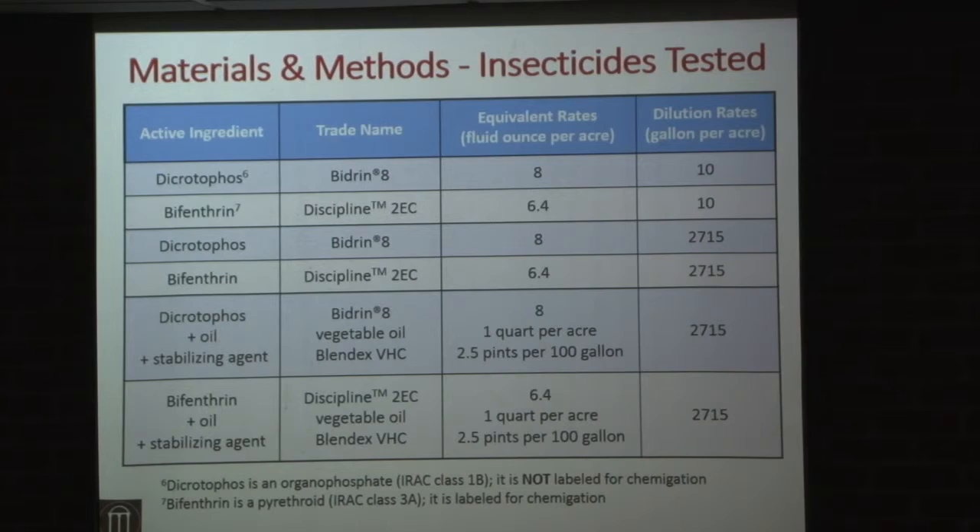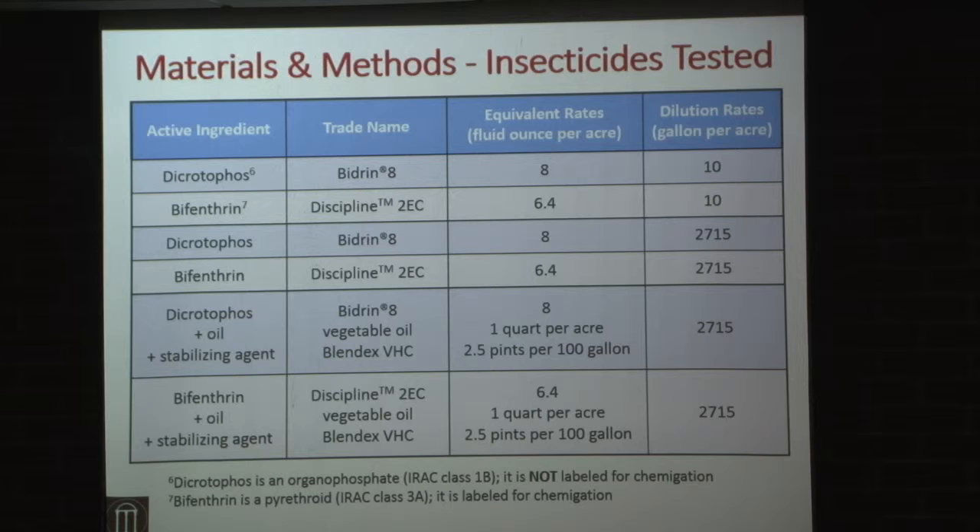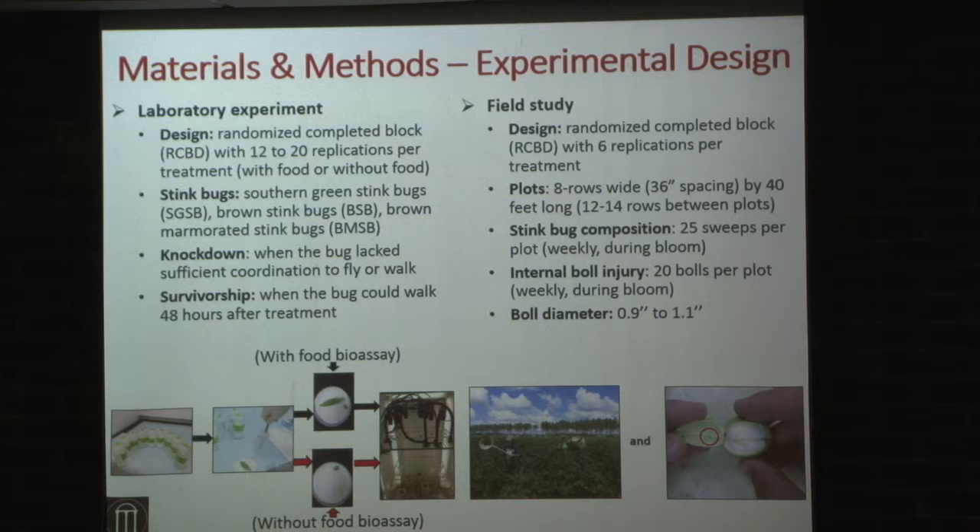Fringe coverage is not an issue, but keeping the insecticide on the plant could be. Our objectives are to evaluate efficacy at different dilution rates and look at performance when adding oil — a common industry recommendation — that if you inject an insecticide into that volume of water you need to add oil to keep the insecticide on the plants. The materials we looked at are dakotaphos (known as bidron) and bifenthrin. I want to point out that dicrotaphos or bidron is an OP and is currently not labeled for chemigation, so this is a research application. Bifenthrin actually is labeled for chemigation.